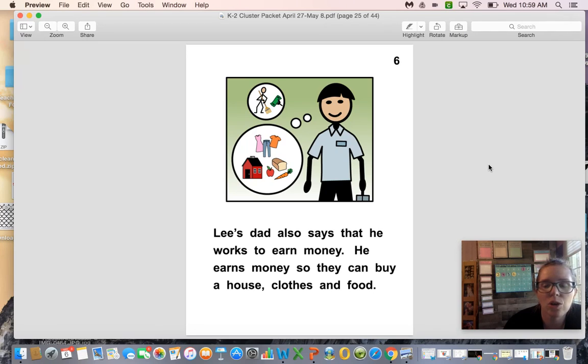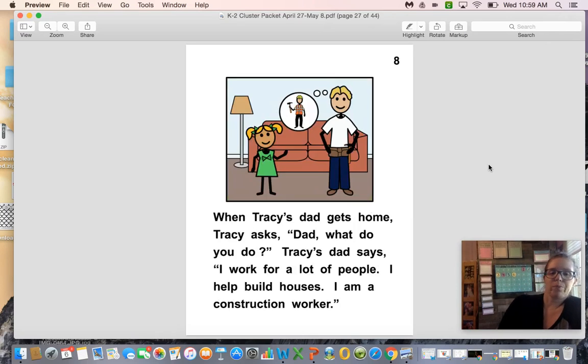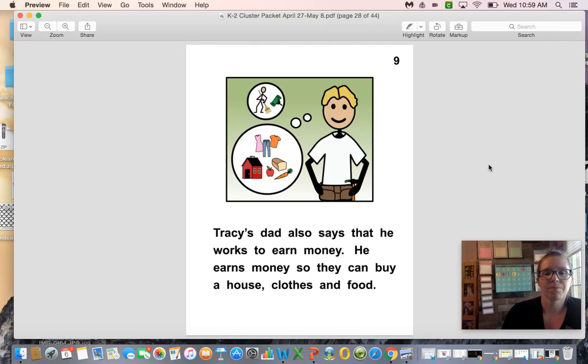Every day Tracy sees her dad leave for work. He wears jeans and a t-shirt and he wears a tool belt. Tracy's dad says, 'I work for a lot of people. I help build houses. I am a construction worker.' Tracy's dad also says he works to earn money so they can buy a house, clothes, and food.